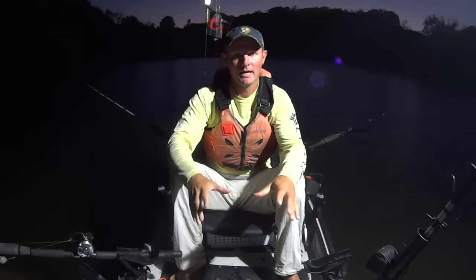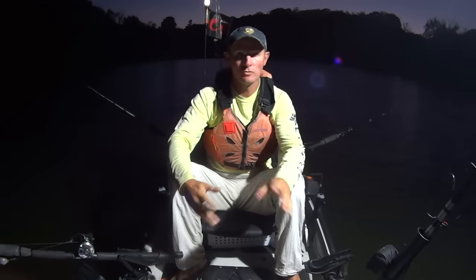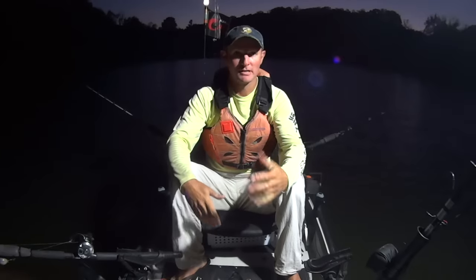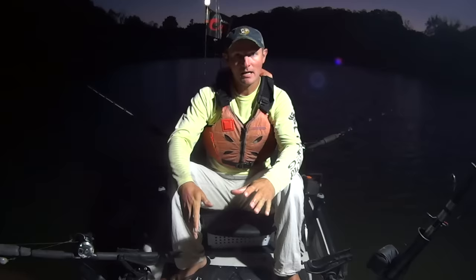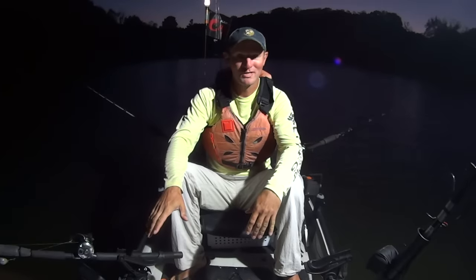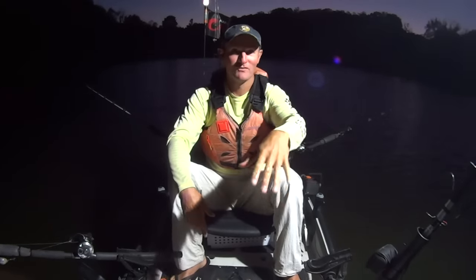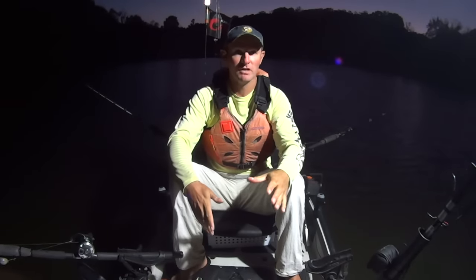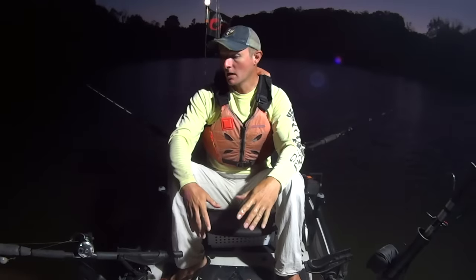Hey y'all, Justin Wakai catfish. I'm getting out here on the Tennessee River this morning to do some more catfishing. We've got a few minutes before sunrise and I'm getting set up, getting anchored down. Where I'm fishing today is in a creek channel at the top of a drop — I'm anchored in 27 feet of water and the channel drops off down to 50 feet into the main channel.